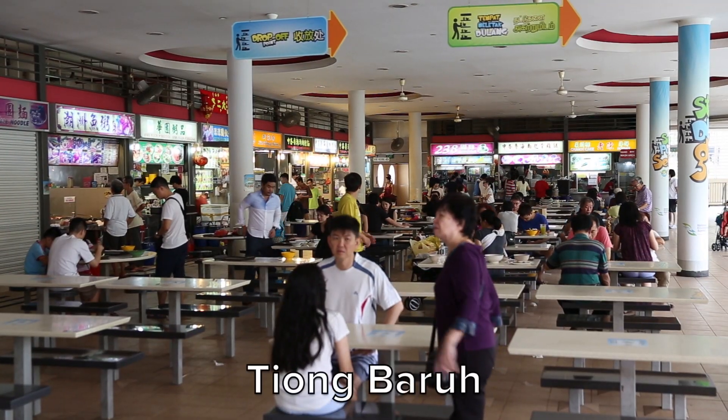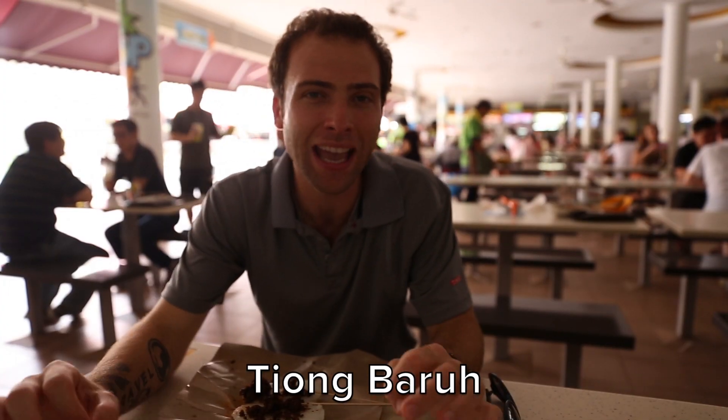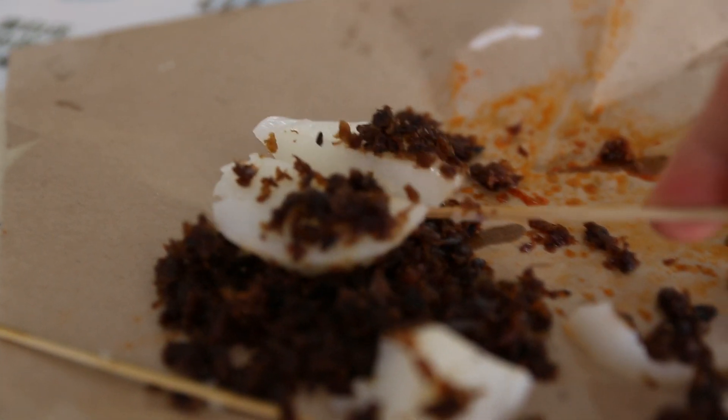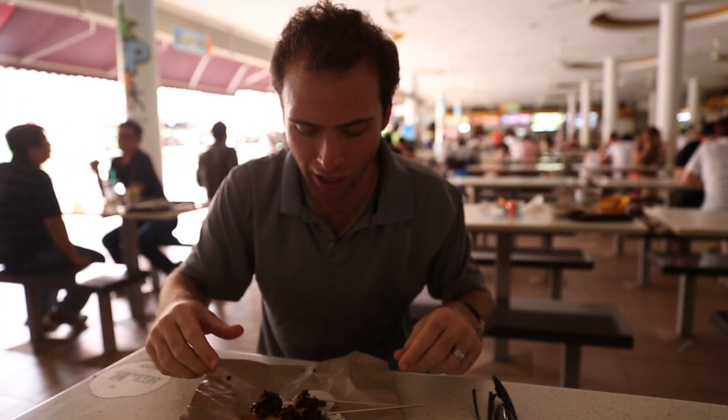Today we're visiting Tjong Baru Hawker Center, and I came here to try something called Jiu Kuyi, which is basically rice cakes with carrots on top. My friend Nelly from Wild Jungle told me these are the best in town, so let's try them.